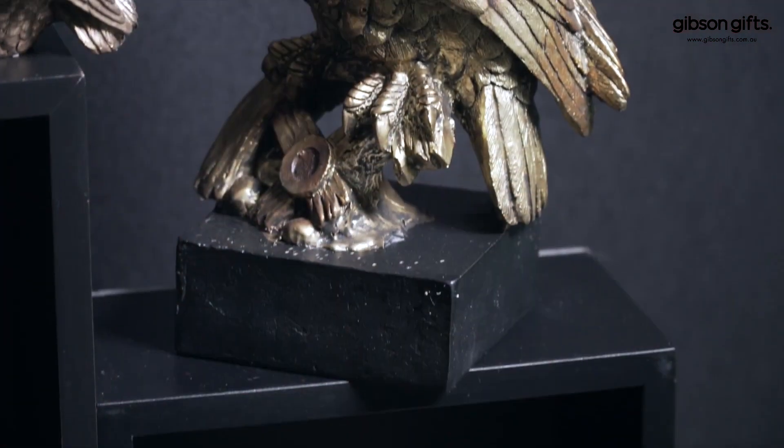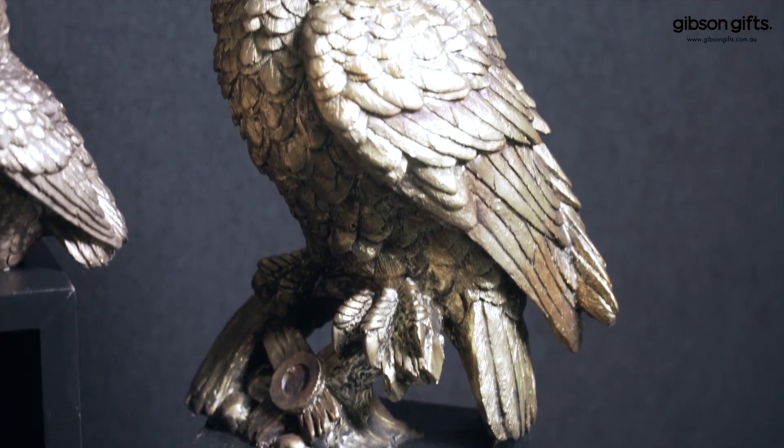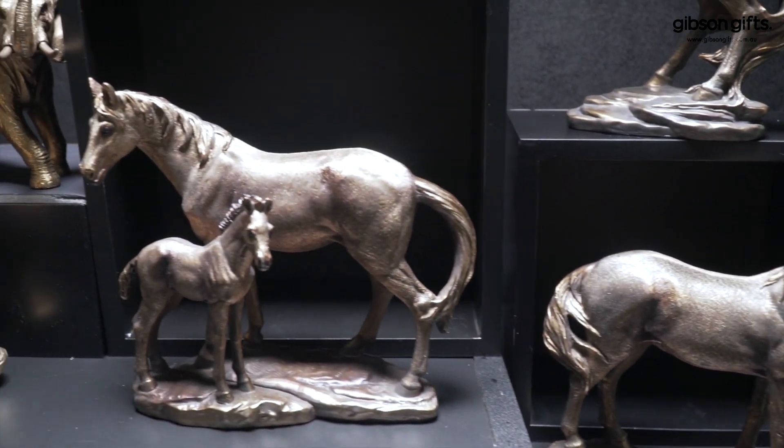Found in general gifts on the Gibson Gifts website and wholesaling from an affordable $8.95, these high-quality, ageless designs are not to be missed.